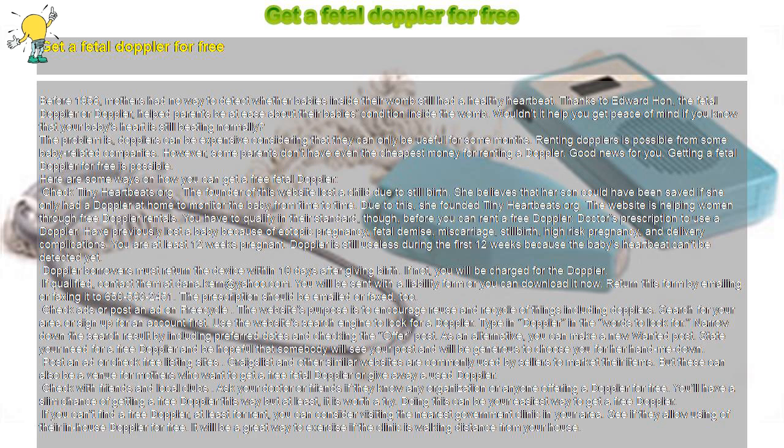Check TinyHeartbeats.org. The founder of this website lost a child due to stillbirth. She believes that her son could have been saved if she only had a Doppler at home to monitor the baby from time to time. Due to this, she founded TinyHeartbeats.org. The website is helping women through free Doppler rentals. You have to qualify in their standards, though, before you can rent a free Doppler.